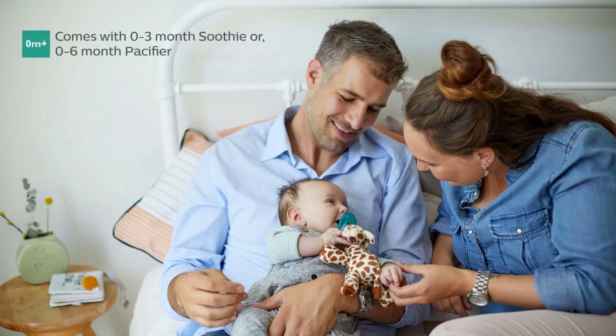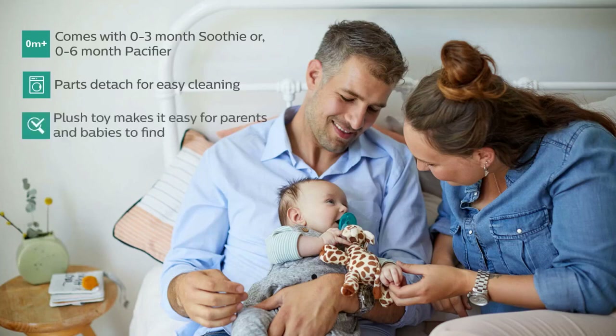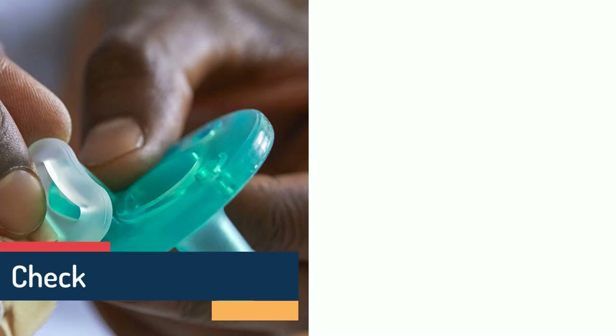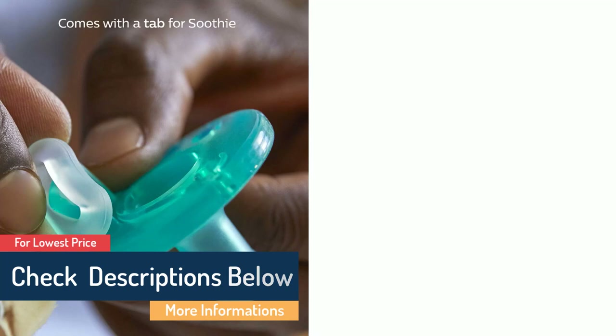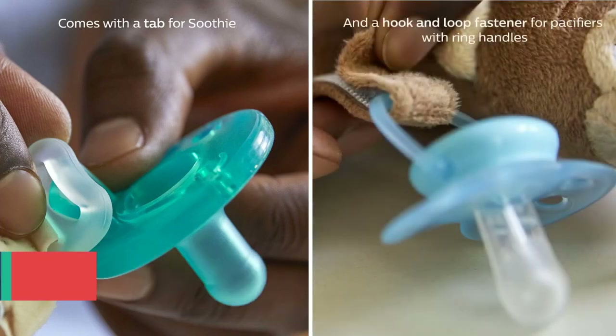What we like: Detachable for easy cleaning. Made of BPA-free materials. Durable and flexible medical-grade silicone. Soft and lightweight. Can be cleaned, sterilized, or replaced. What we don't like: You may find that the pacifier falls off easily if tugged too hard.